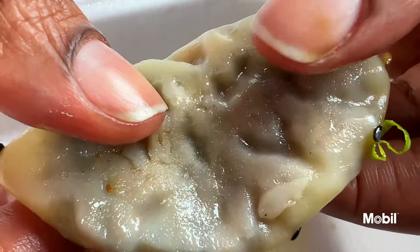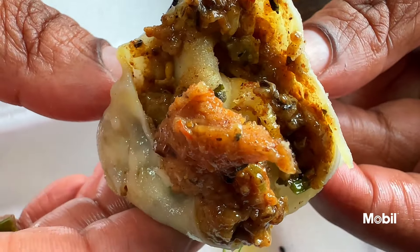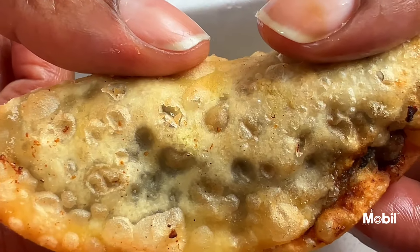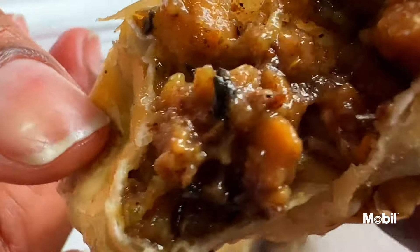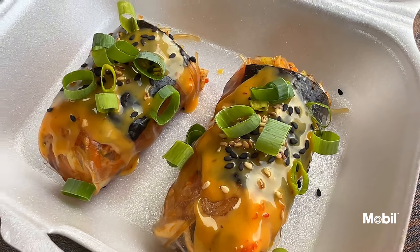I have never had giraffe pork dumplings. Nice flavor and spiciness in the giraffe. Really curried well.